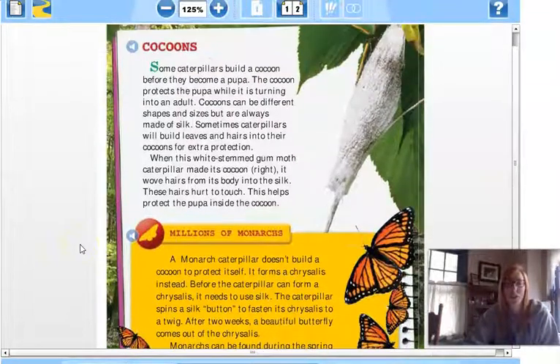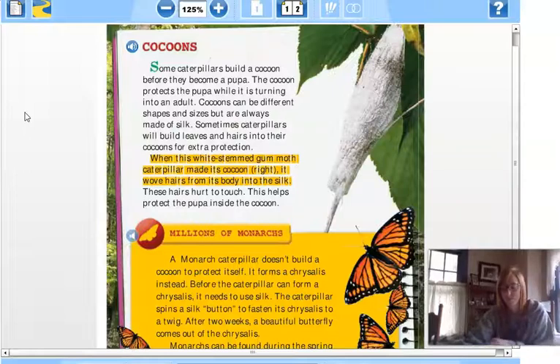Now we're going to look at cocoons. Some caterpillars build a cocoon before they become a pupa. The cocoon protects the pupa while it is turning into an adult. Cocoons can be different shapes and sizes but are always made of silk. Sometimes caterpillars will build leaves and hairs into their cocoons for extra protection. When the white-stemmed gum moth caterpillar made its cocoon, it wove hairs from its body into the silk. These hairs hurt to touch, which helps protect the pupa inside the cocoon.